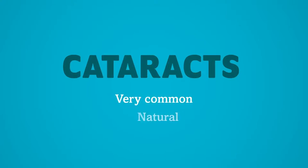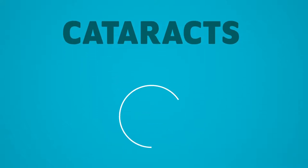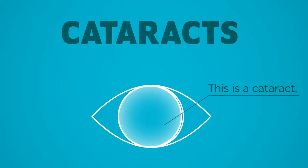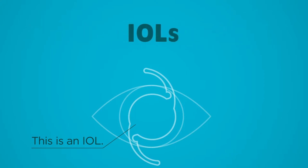It's very common and natural to have cataracts, which typically develop with age. They block you from seeing clearly by clouding the natural lens inside your eye. So when your cloudy lens is removed, it gets replaced by a small soft lens called an intraocular lens, or IOL for short.